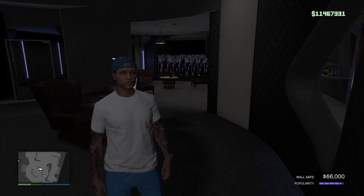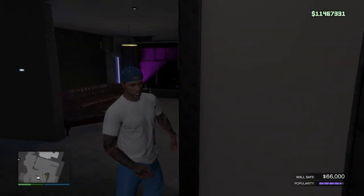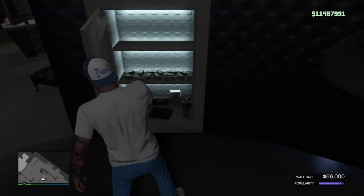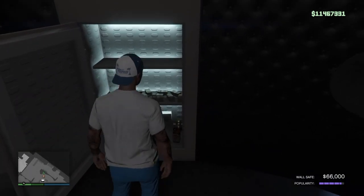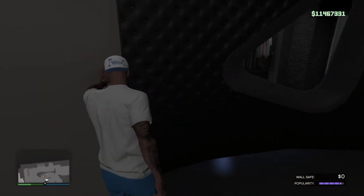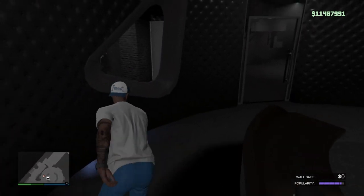We're over here at the nightclub real quick — gonna go ahead and collect from the safe because the capacity is 70,000 and we're at 66. So we'll only be able to put 4,000 in there for the night, so we're gonna go ahead and get that out so we can make at least eight thousand or something.